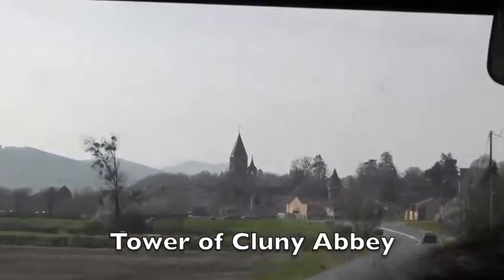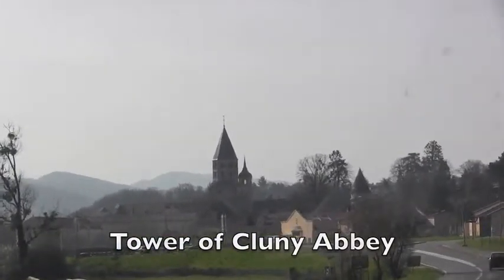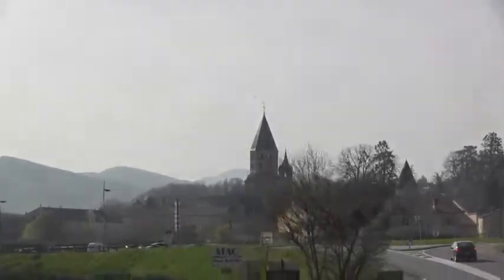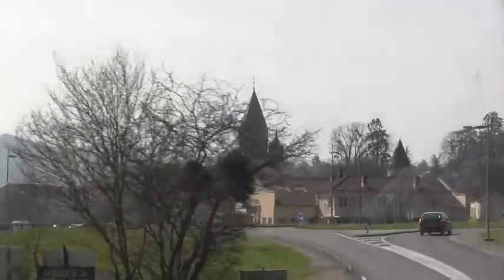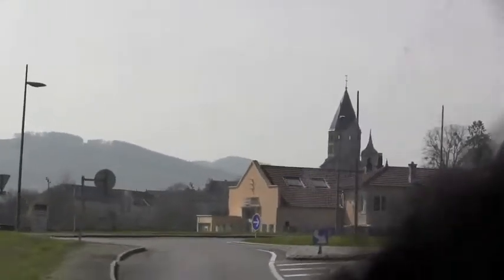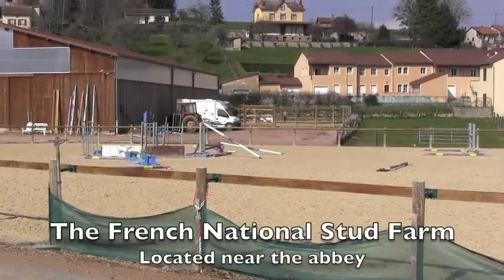It makes a big difference, and thanks to their long life, they could be known and respected all around Europe. That was extremely important for the development of the whole community. It's a national stud farm.